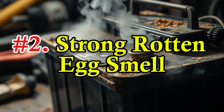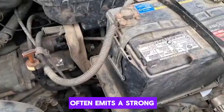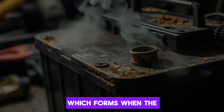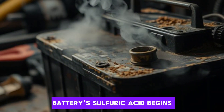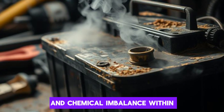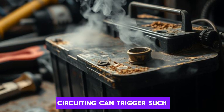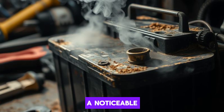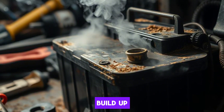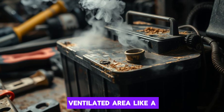Number 2: Strong rotten egg smell. A swollen car battery often emits a strong, unpleasant odor similar to rotten eggs. This smell comes from hydrogen sulfide gas, which forms when the battery's sulfuric acid begins to break down. The presence of this gas is a clear sign of internal damage and chemical imbalance within the battery. Overcharging, overheating, or internal short-circuiting can trigger such reactions. A noticeable sulfuric smell indicates that the battery is venting gases due to internal pressure buildup. It can be hazardous to breathe in these fumes, especially in a poorly ventilated area like a garage.